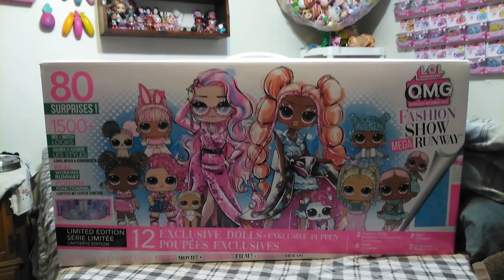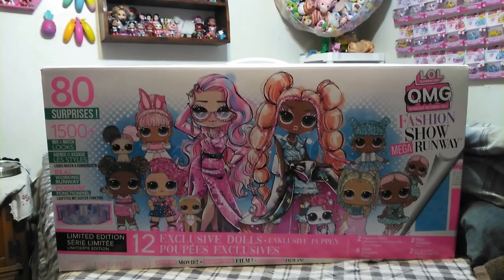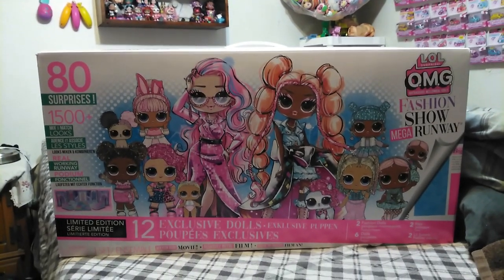Hey guys, it's Carrie. Welcome back to the channel. Today it is negative degrees outside — so freaking cold. Stuck inside all day.